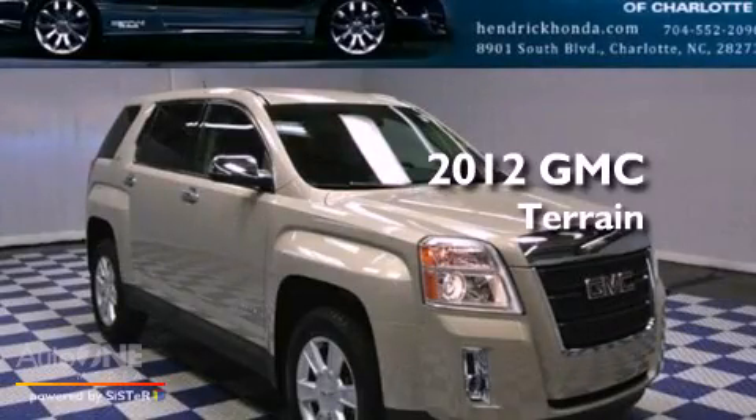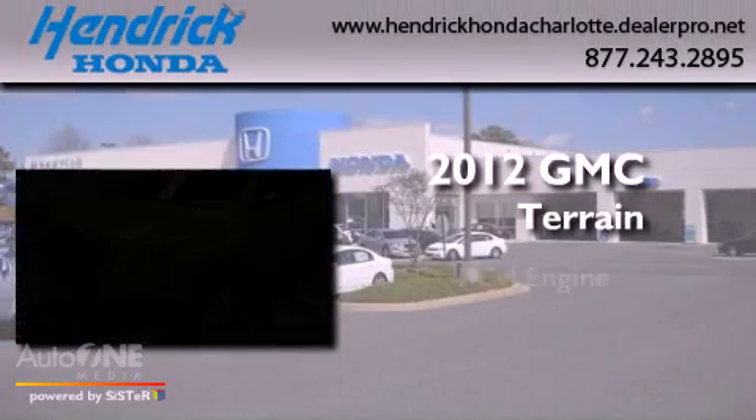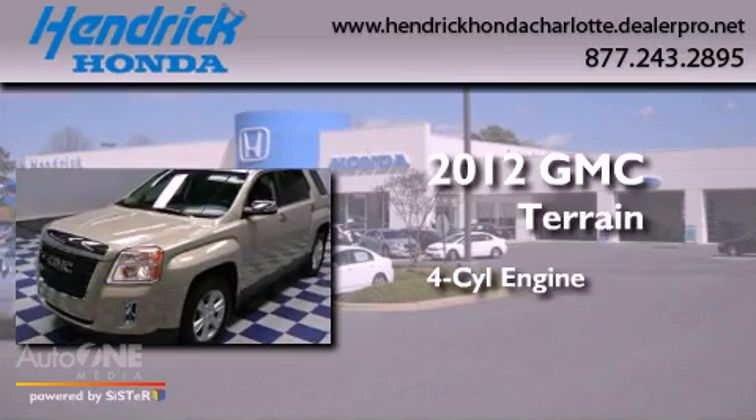This is a 2012 GMC Terrain. It features a four-cylinder engine and an automatic transmission.